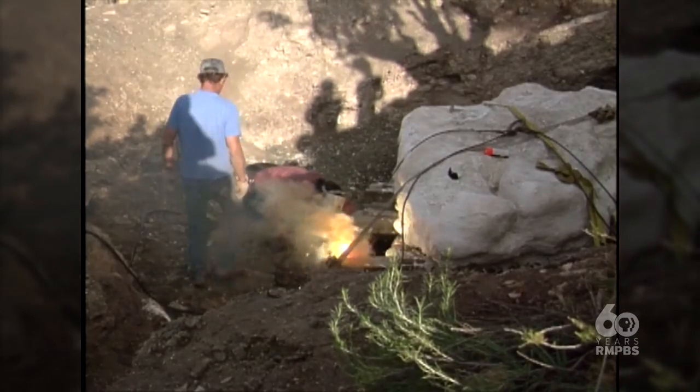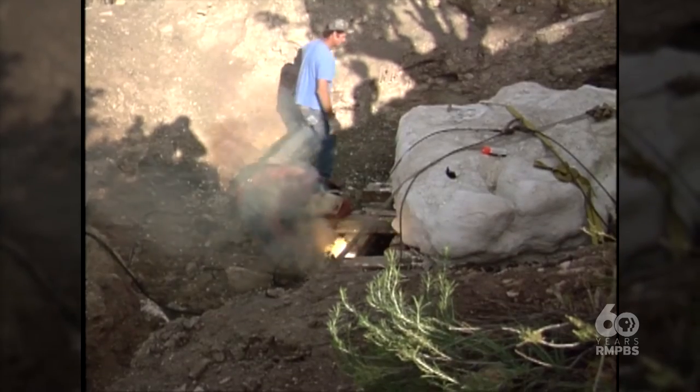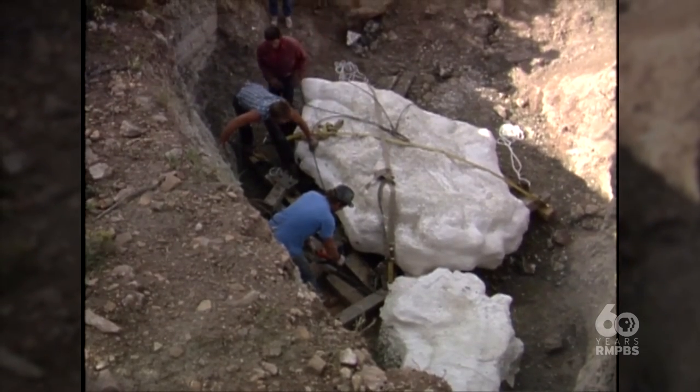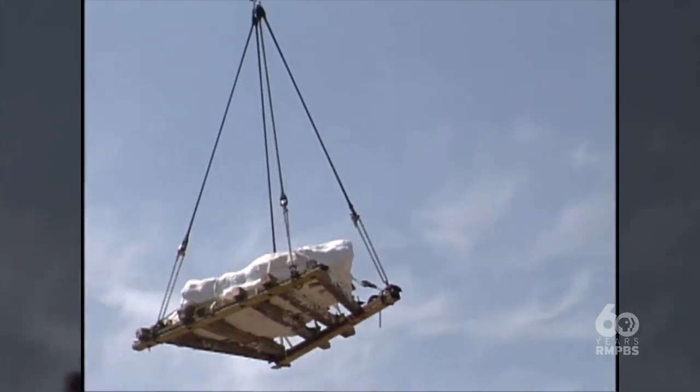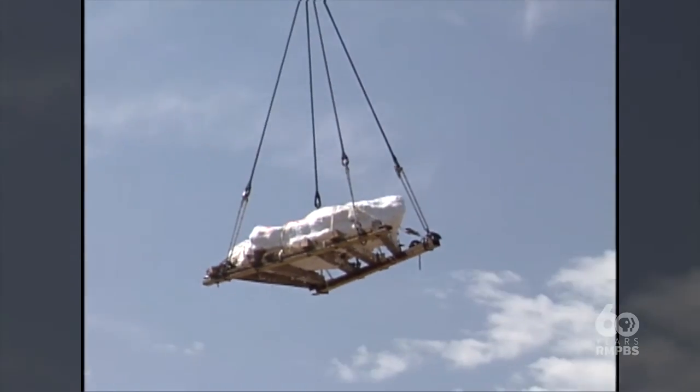There are actually tunnels underneath. They put large beams, then propped the beams up with a steel beam, finished the excavation, tied it all together, and it was that structure that enabled the whole thing to be airlifted with a Chinook helicopter.